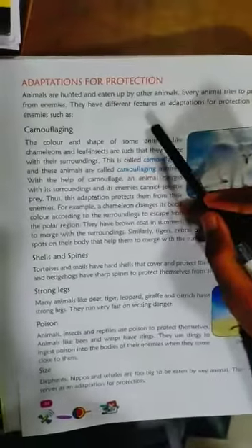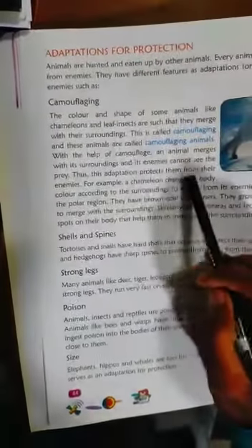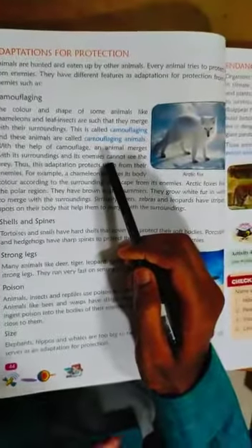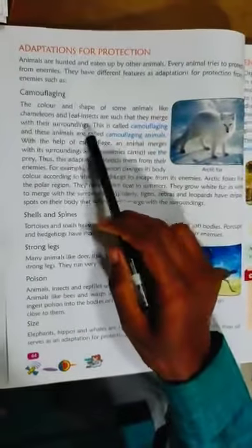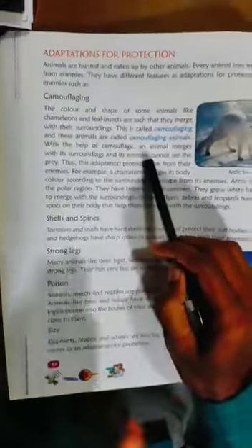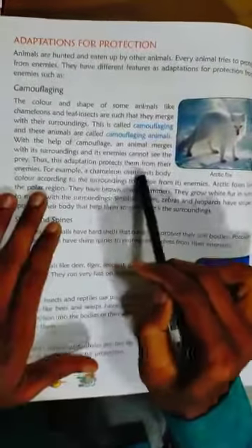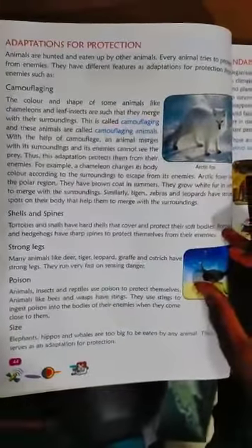Adaptation for protection — animals are hunted and eaten by other animals. Every animal tries to protect itself from enemies. They have different features for protection. Camouflaging means the color and shape of some animals like chameleons and leaf insects help them merge with the surroundings. This is called camouflage. The chameleon changes its body color according to the surroundings to escape from enemies.